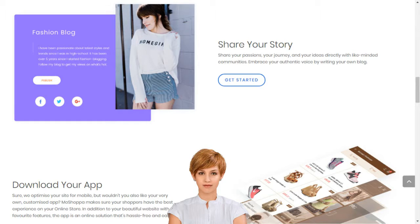With MoShoppa, you don't need to own any products to have your own online store, but you can add these too if you like. Our innovative technology seamlessly integrates your online store with stocks of the best brands in the world. Orders, deliveries and returns are handled by our retail partners, so you have more time to live the life you love.